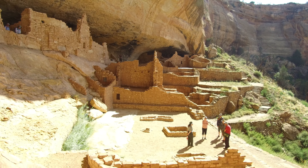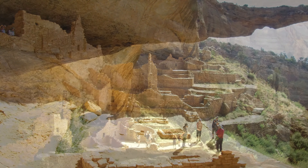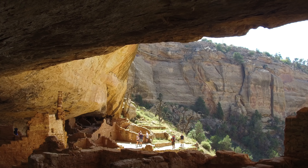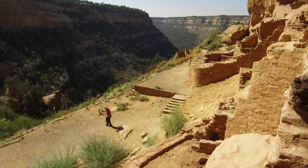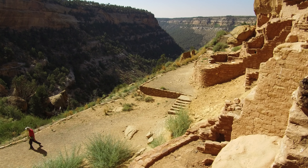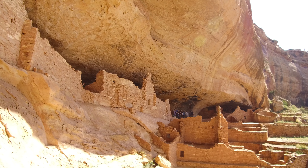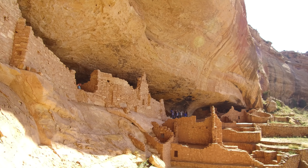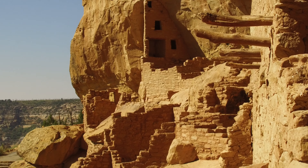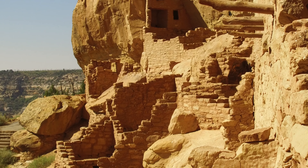Created in 1906, the park preserves the archaeological heritage of the ancestral Pueblo people, both atop the mesas and in the cliff dwellings below. The park includes more than 4,500 archaeological sites, including 600 cliff dwellings. Besides the visitor center at the entrance, the Chapin Mesa Archaeological Museum is 21 miles from the park entrance, where exhibits and dioramas trace the development of the Pueblo people.